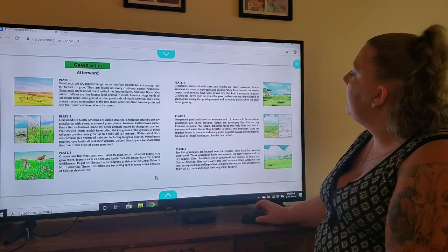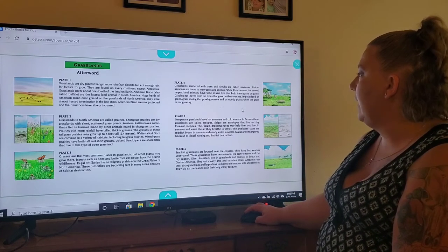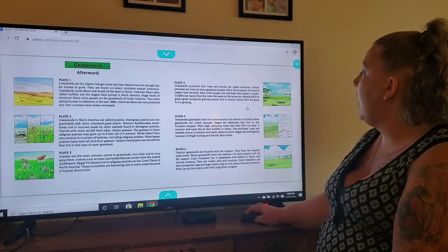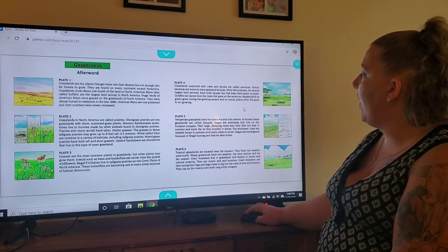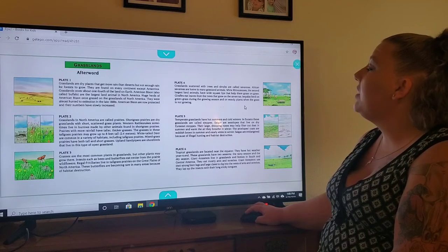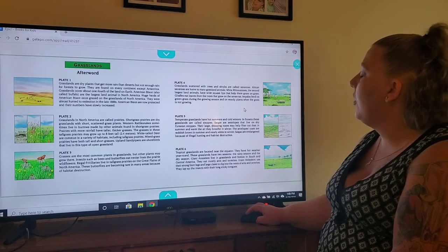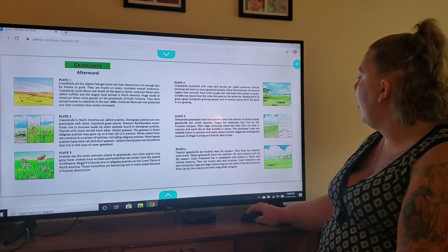Plate four — grasslands scattered with trees and shrubs are called savannas. African savannas are home to many grassland animals. White rhinoceroses, the second largest land animal, have wide square lips that help them graze on grass. Giraffes eat leaves from the trees that grow on the savannas. Impalas feed on green grass during the growing season and on woody plants when the grass is not growing.